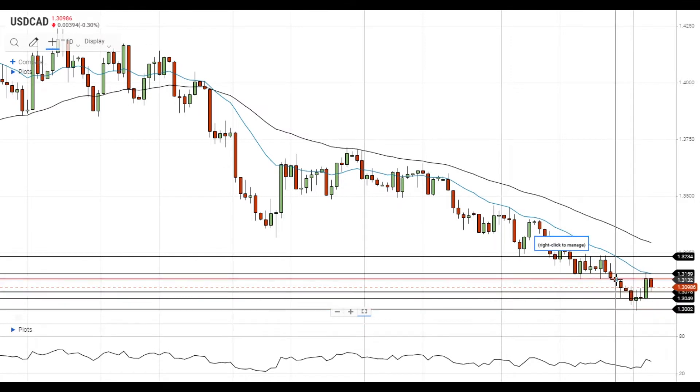The pair failed to settle above the nearest resistance level at 1.3135 and declined towards 1.31. The nearest support level is located at 1.3080. A move below the support will open the way to the test of the next support level at 1.3050. In case the pair gets below this level, it will head towards the test of the recent lows at 1.30.